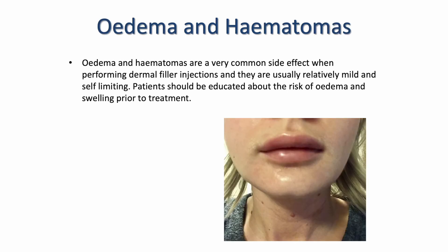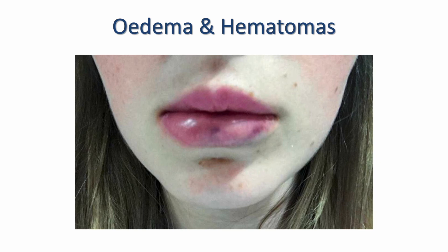Edema and hematomas are to be totally expected, particularly when treating the lips — it's a really common side effect. It is relatively mild and self-limiting, but patients just need to be educated around the risk of edema and swelling prior to treatment so that they are informed and can plan accordingly. As you can see in this slide, this is how lips typically look post-treatment: slightly bruised and a little bit swollen. This will usually reduce by around day three, but bruising can last up to 14 days. Educate your patient not to have treatment if they have a holiday or any event they wouldn't want to be bruised or swollen for — at least 14 days ahead.